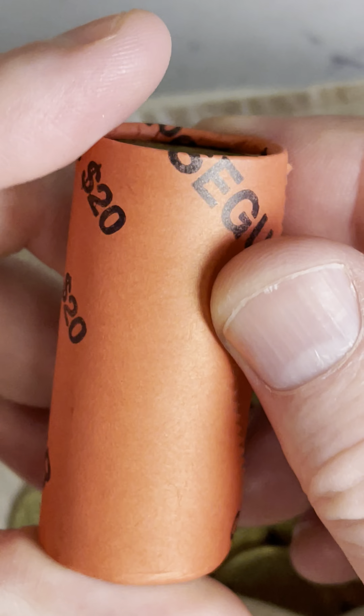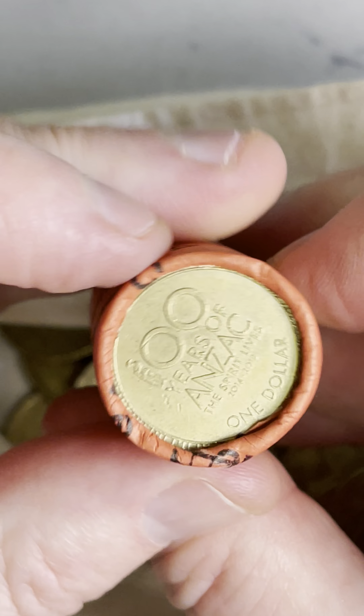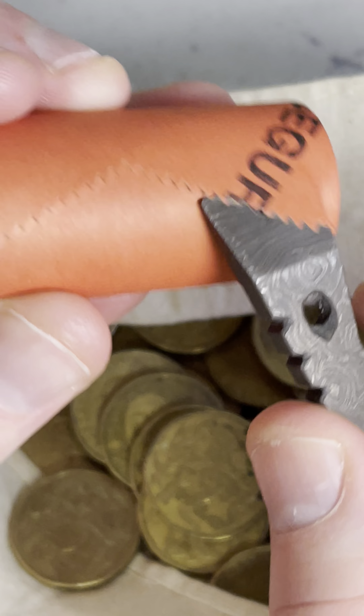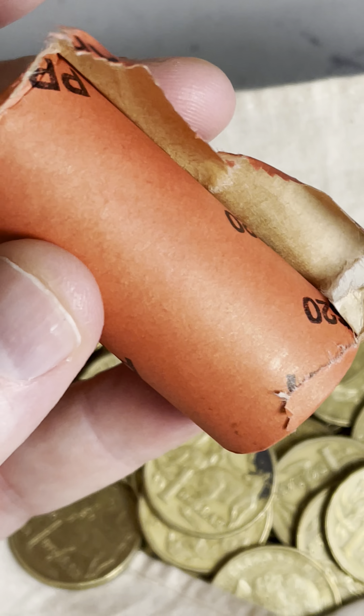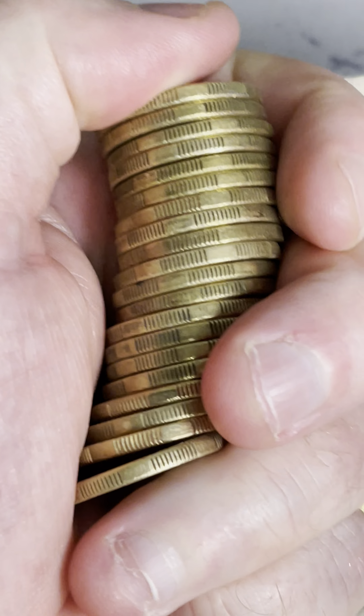Here we go, a 2001. This one could be rotated — it's a $1 coin. There's $20 worth in this roll. We've got an Anzac coin on this end, so that could be something as well. Sport for choice — a couple of enders. We call it enders when there's something on the end of a coin roll that could be something special.